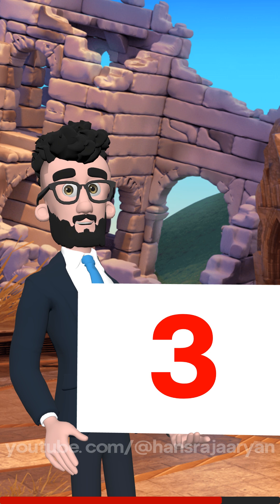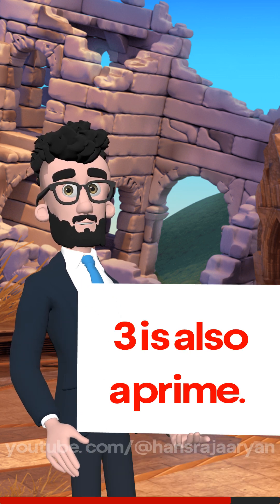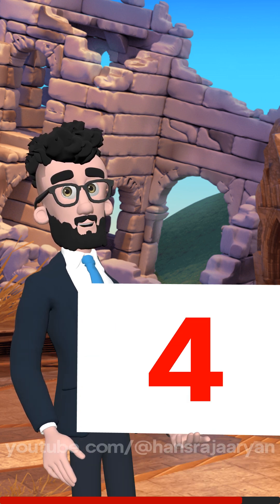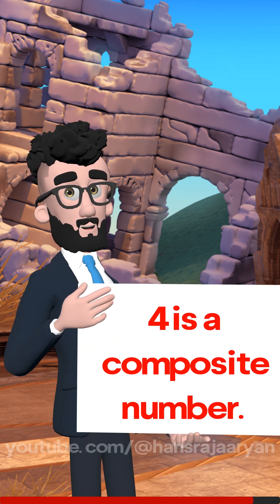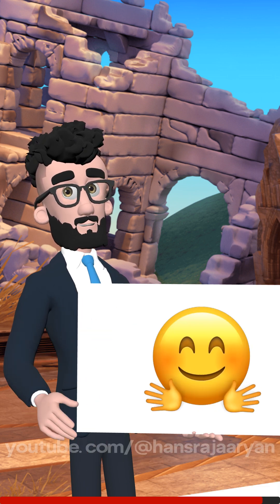Now comes 3. It has two factors, 1 and 3. So it's also prime, but not the smallest. Next is 4. It has three factors — 1, 2, and 4. That's more than two factors, so 4 is a composite number. And since it's the first number we found with more than two factors, 4 is the smallest composite number.